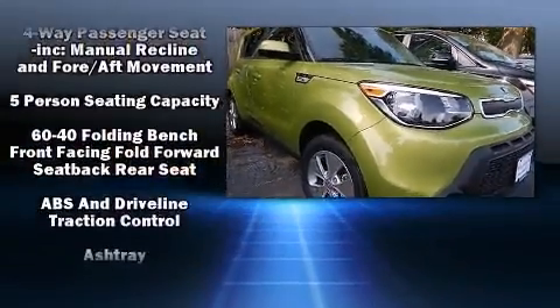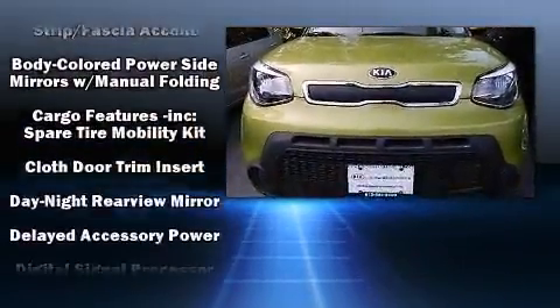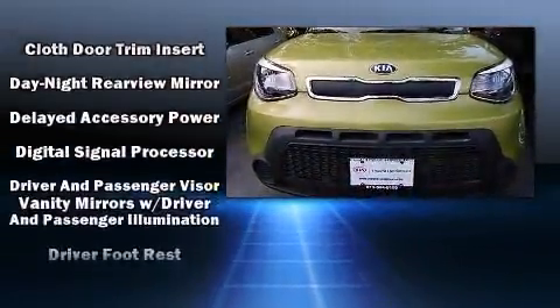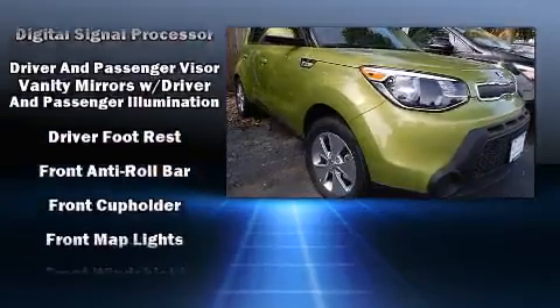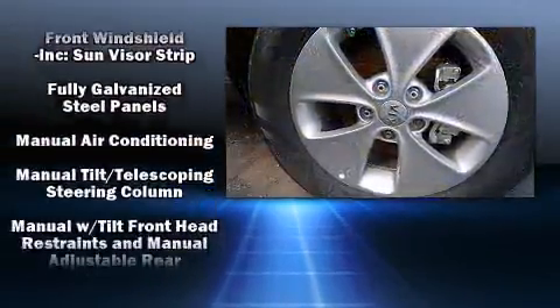Audio features include an AM-FM radio and six well-positioned speakers. Kia ensures the safety and security of its passengers with equipment such as head curtain airbags, front side impact airbags, and traction control.